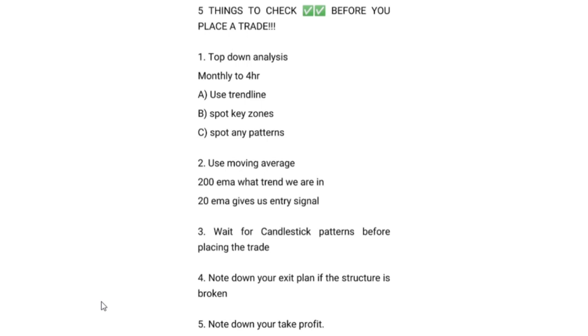Number five: you need to note down your take profit. Don't enter a market if you don't know where you will take your profit. The market will give you profit, but it won't stay there — sometimes the market gives you profit and then takes it all back. So you need to be sure where you will put your take profit. If you check all five things, they will work for you.